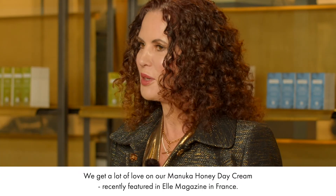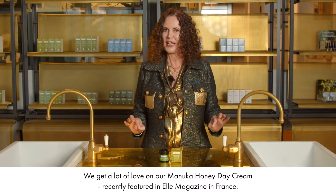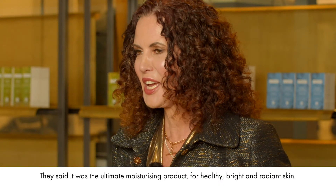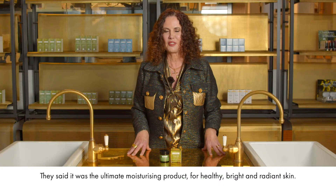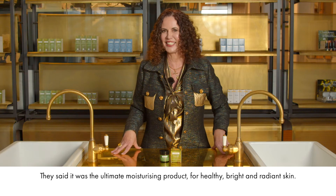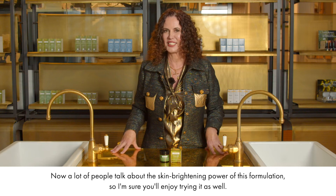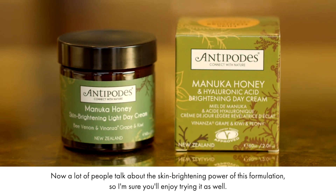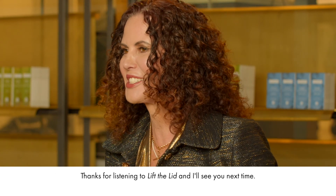We get a lot of love on our Manuka Honey Day Cream, recently featured in a magazine in France. They said it was the ultimate moisturising product for healthy, bright and radiant skin. A lot of people talk about the skin brightening power of this formulation, so I'm sure you'll enjoy trying it as well. Thanks for listening to Lift the Lid and I'll see you next time.